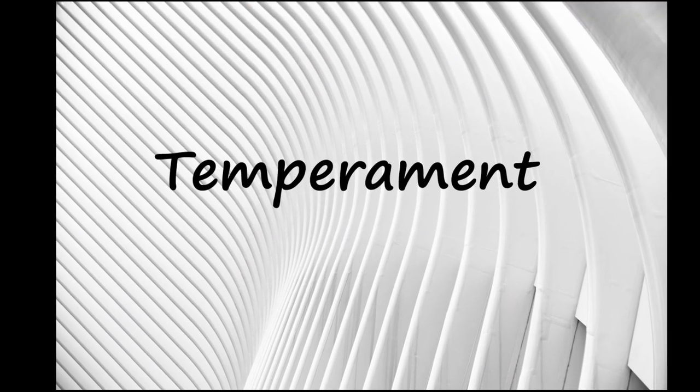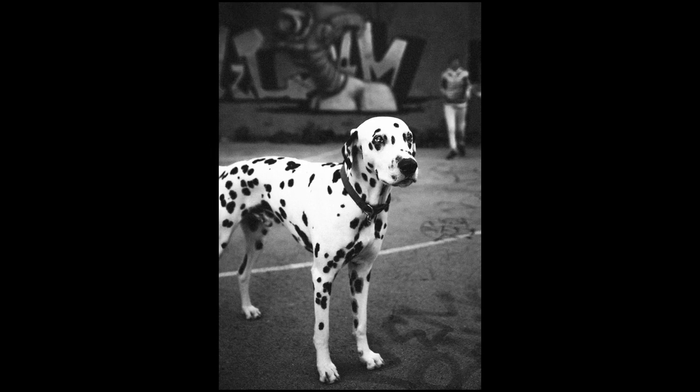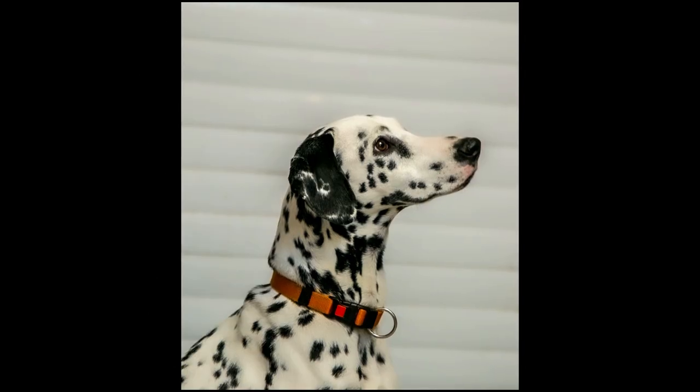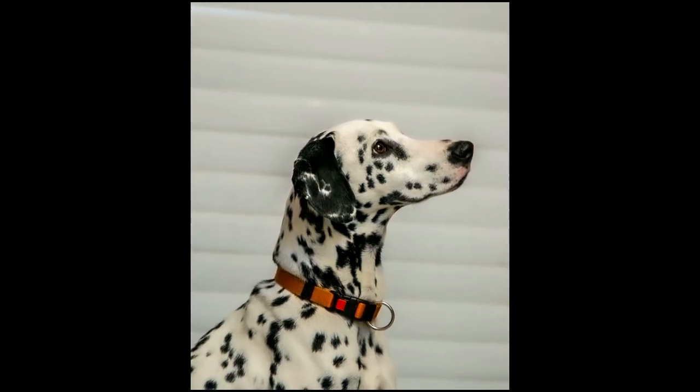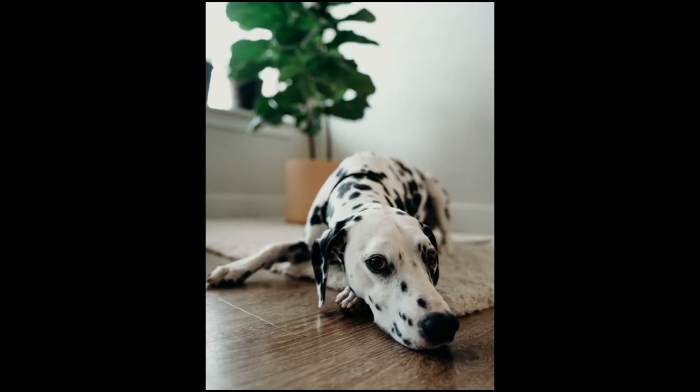Dalmatians are highly energetic, playful, and sensitive dogs. These dogs are intelligent, can be well trained, and make good watchdogs. Some Dalmatians can be reserved with strangers and aggressive towards other dogs. Others are timid if they are not well socialized, and yet others can be high strung.